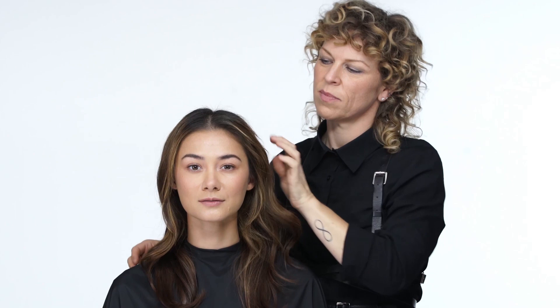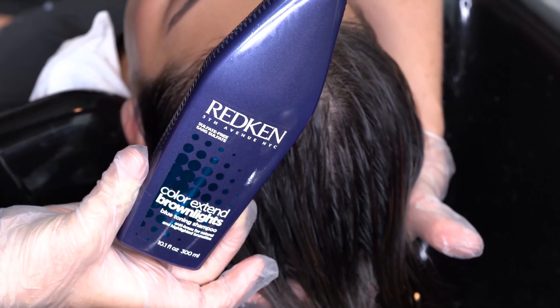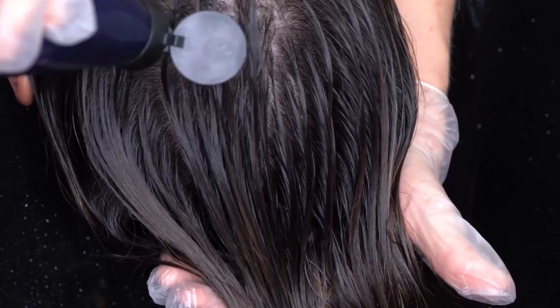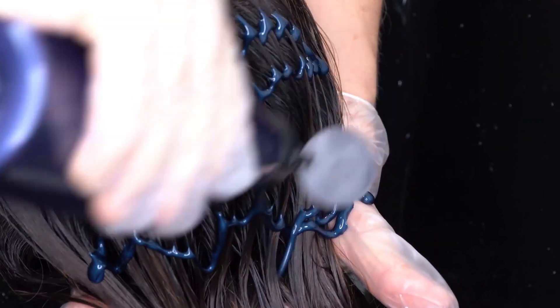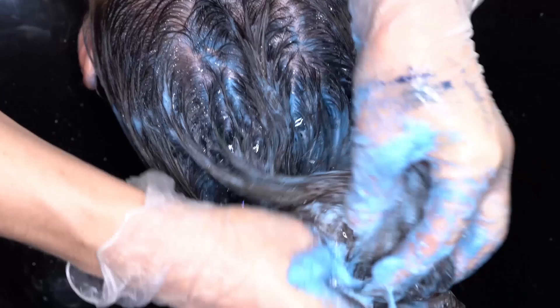All brunettes who are concerned with warmth can use Color Xtend Brown Lights. This makes the ideal solution for natural brunettes who feel their natural hair has orange tone, and highlighted or balayage brunette clients who have challenges maintaining cool and caramel shades they desired between salon appointments.